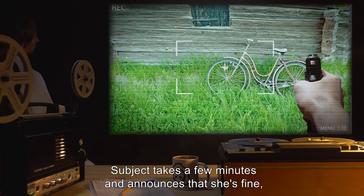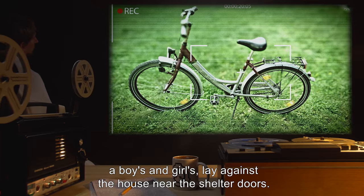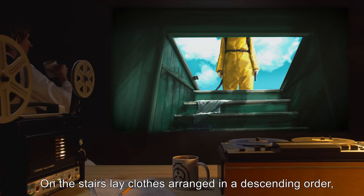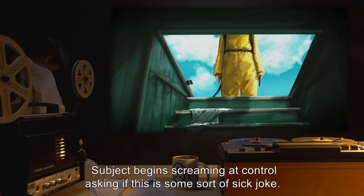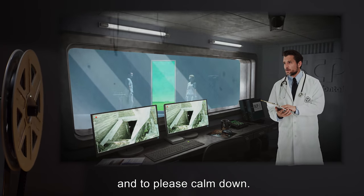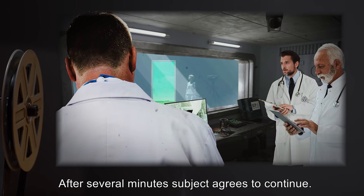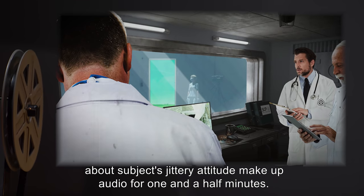Subject takes a few minutes and announces that she's fine, then proceeds as directed to walk the perimeter of the farmhouse. Children's bicycles — two, for a boy and a girl — lay against the house near the shelter doors. One of the doors to the shelter lay in the grass, torn from the entrance as evidenced by splintering wood. On the stairs lay clothes arranged in a descending order, shoes to shirt going down them, belonging to a boy. Subject begins screaming at control, asking if this is some sort of sick joke. Control assures her they have never seen this environment either and asks her to please calm down. Subject takes several minutes to regain herself before continuing. It is unknown if SCP-093 is linking the subject's past with her landscape.